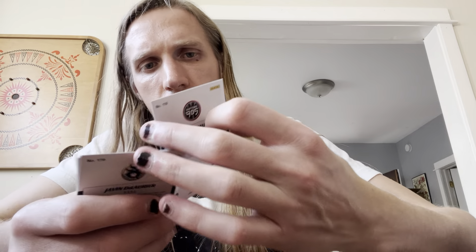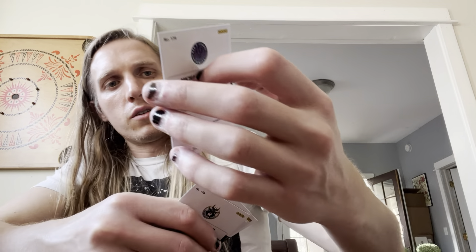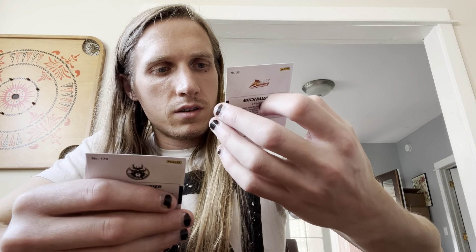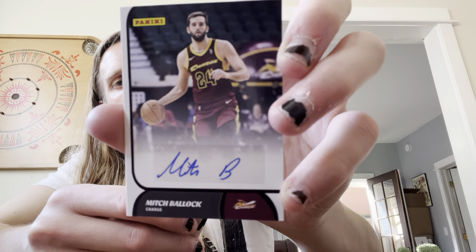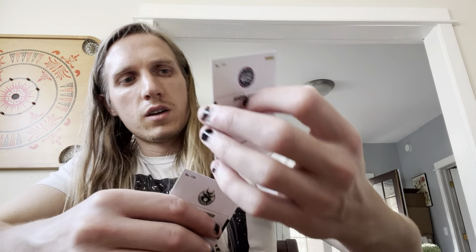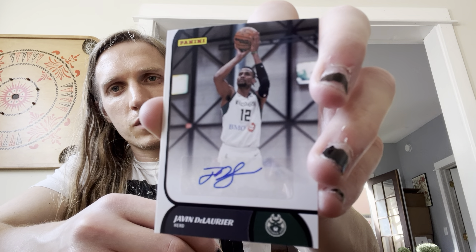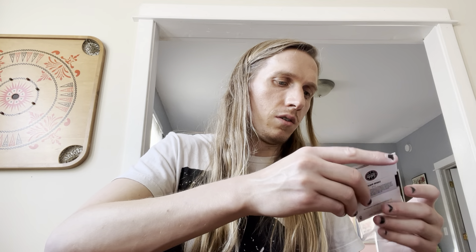Now let's look at the autographs. First box: we've got Josh Hall for the Raptors G League squad, Michael Foster Jr., Mitch Ballack — pretty sure that's the Cavs G League team — Justin Smith, and Javin Delorier, I probably said that wrong. They come in one single thick penny sleeve on top — just something to note. Sometimes they come in their own wrapper to open, but not in this case.